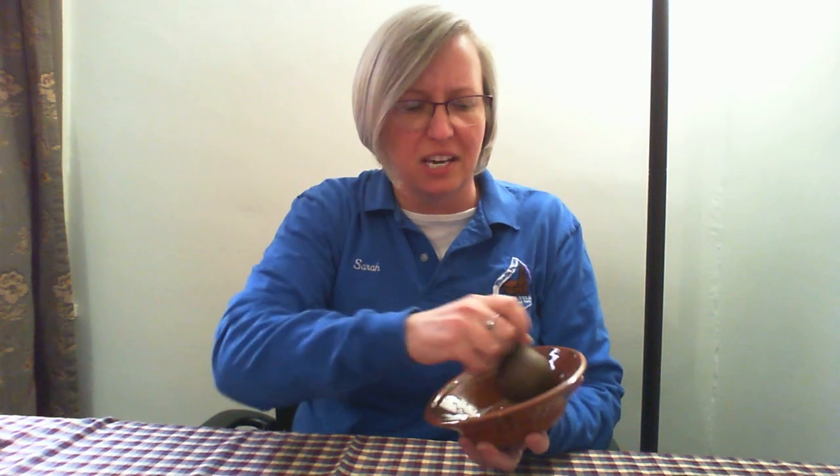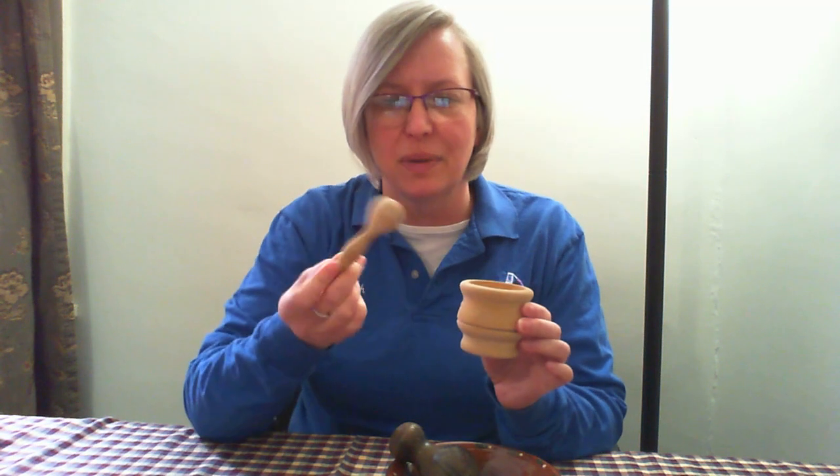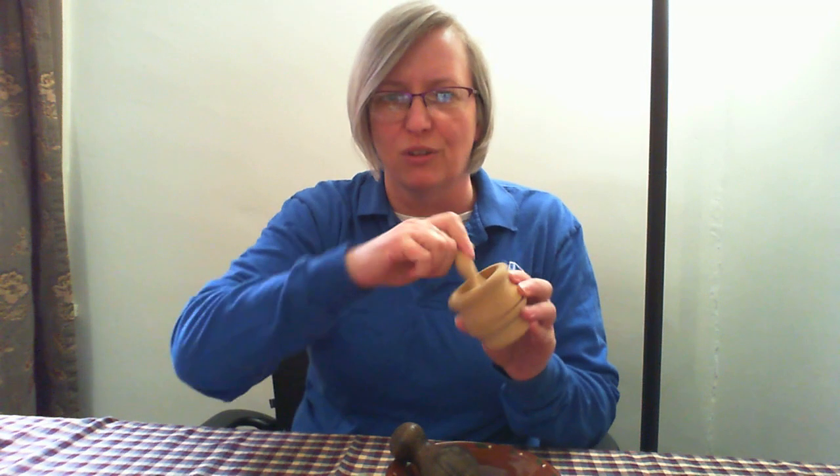Now that you have a little description of the object, let's figure out what it is. I will show you three ways to use it and you have to figure out the correct way. My first guess — and I think everybody else might think this too — is that it is part of a mortar and pestle, which is a way to grind herbs. I have a bowl here, and we're going to pretend there are some herbs in it. You would use this to grind the herbs. Mortar and pestles come in all different shapes and sizes, and I have a small one here that is also made of wood. That is guess number one: a mortar and pestle.